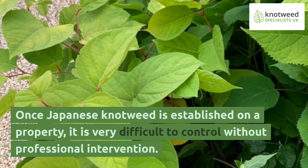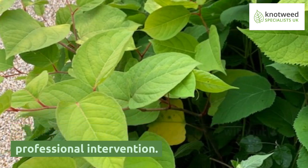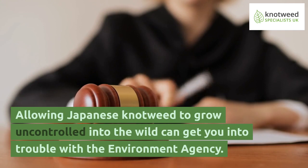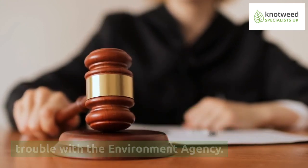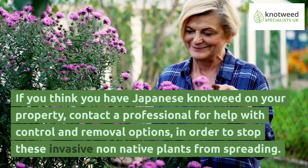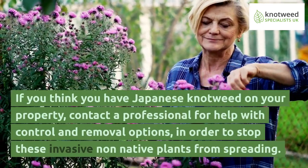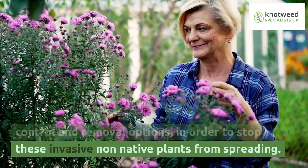Once Japanese knotweed is established on a property, it is very difficult to control without professional intervention. Allowing Japanese knotweed to grow uncontrolled into the wild can get you into trouble with the Environment Agency. If you think you have Japanese knotweed on your property, contact a professional for help with control and removal options, in order to stop these invasive non-native plants from spreading.